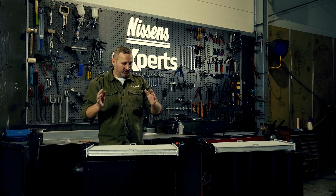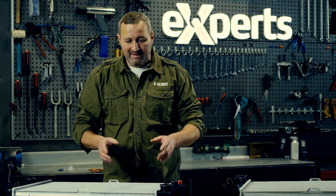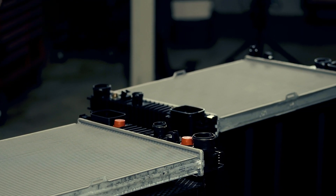Now, let's compare these two products. Two radiators for the Mercedes S-Class, a premium car with a powerful engine. The greater the power of the engine, the more heat generated — and it's where the radiator comes into play, where its operation is essential.